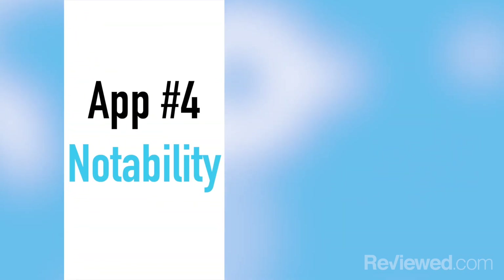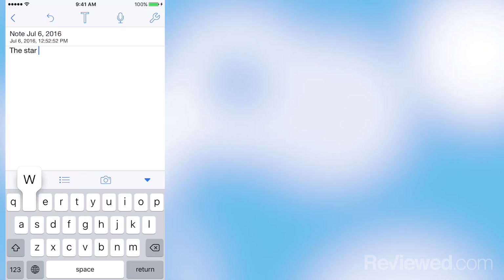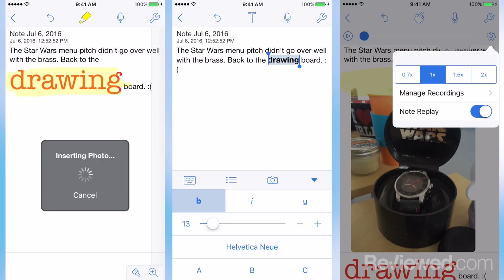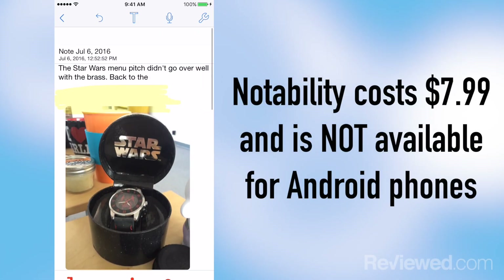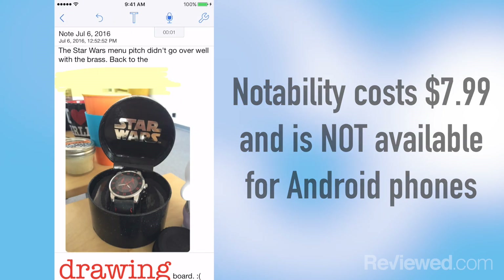The next app is called Notability, and it's note-taking on steroids. You can do anything from typing, to writing, to highlighting, to enlarging, to taking photos, to recording audio in this app. It is the most expensive app in our group at $7.99, and it's only available on Apple products.